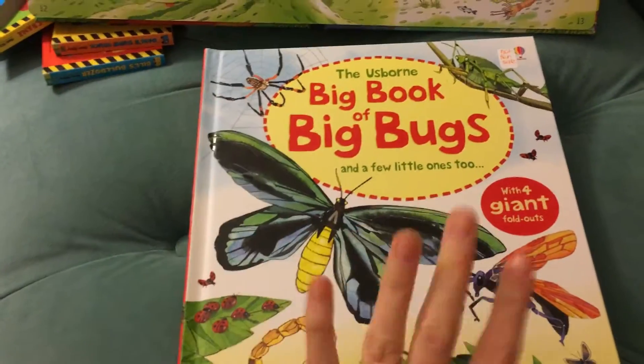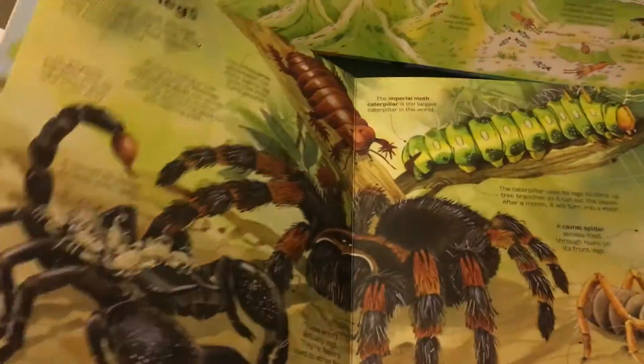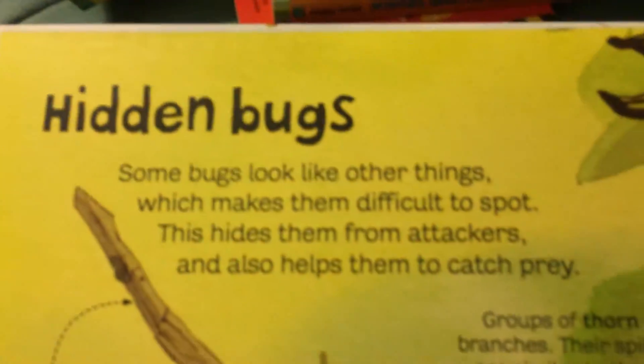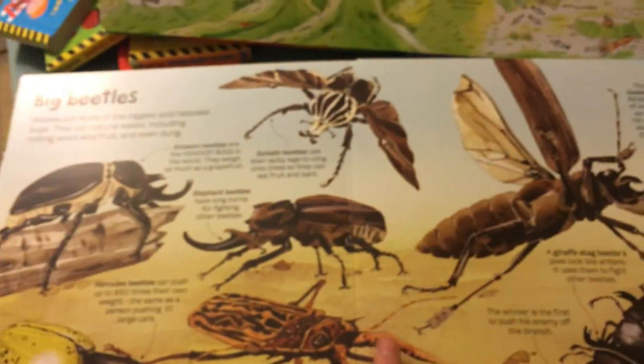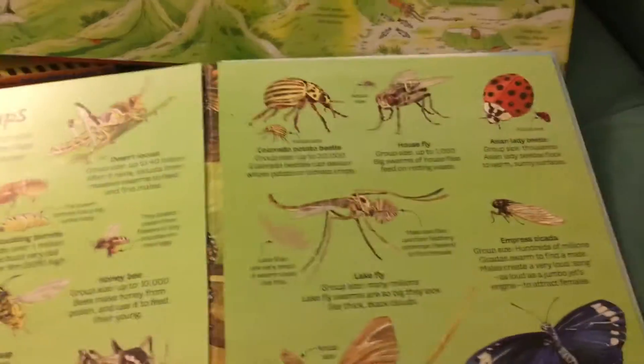'Big Book of Big Bugs' — this was the book he and my husband were just reading before bed. I personally do not like this book because I hate bugs, but it is wonderful. My four-year-old is obsessed with it and likes to call me in to show me the next scariest thing. The bite-sized bits of information are really good for them — information you can pick and choose what to read to them, and as they grow older they'll understand more. What kid who likes bugs is not going to adore this book? There are these huge foldout pages.